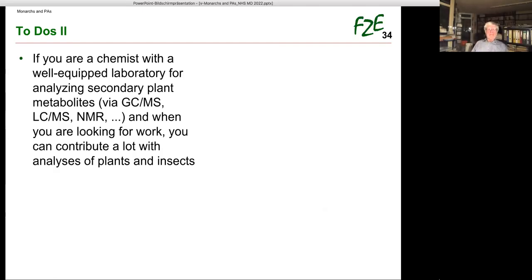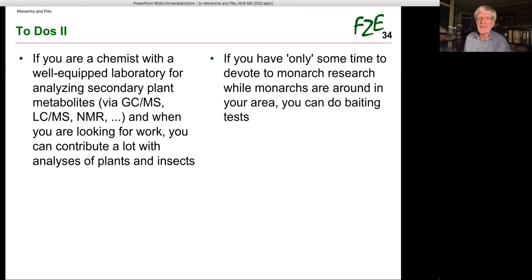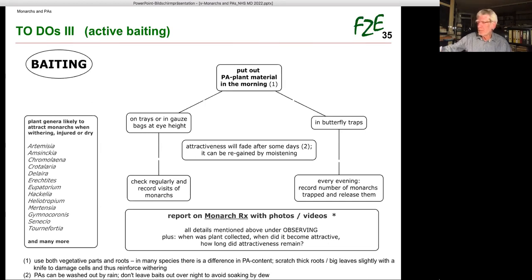If you are a chemist with a well-equipped laboratory and staff for analyzing secondary plant metabolites via GC-MS, LC-MS, NMR, etc., you can contribute a lot with analysis of plants and insects. If you have only some time to devote to monarch research while monarchs are around, you can do baiting tests. You put up uprooted PA plants on a tray or in gauze bags and check for visiting monarchs. Or better, put drying PA plants in a butterfly trap and record number and sex of trapped monarchs. If you mark them with a felt pen, you can find out if individuals visit again.